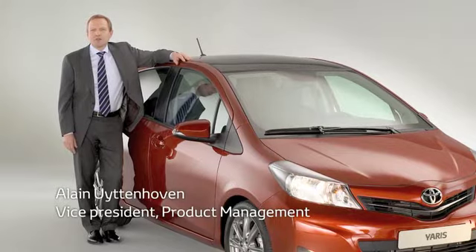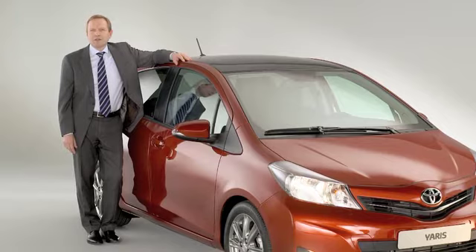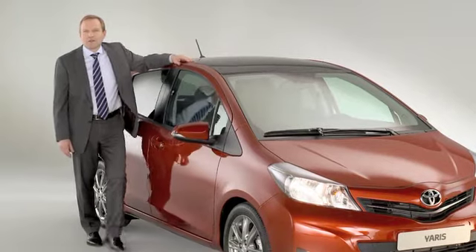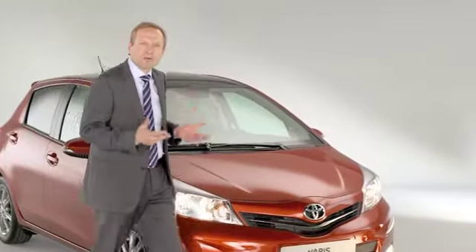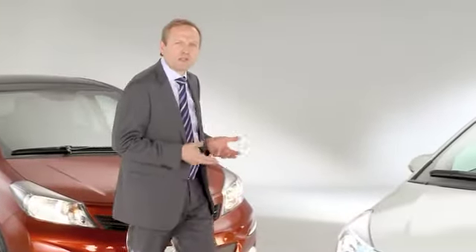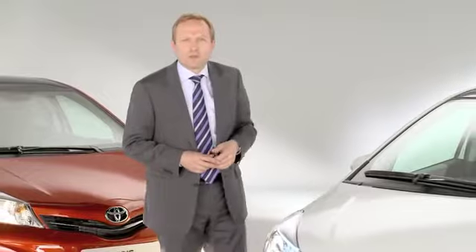With more than 2.5 million customers, the Yaris is our best seller in Europe. We are particularly proud of the Yaris because it makes our full hybrid technology more accessible to even more European customers.